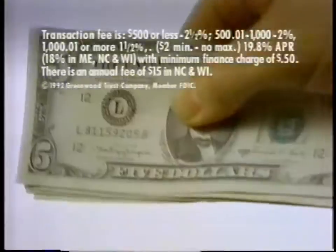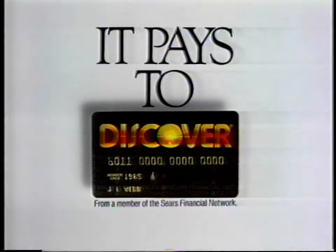And a small transaction fee, and we'll give you cash interest-free, so you can avoid taking a bath. It pays to Discover.